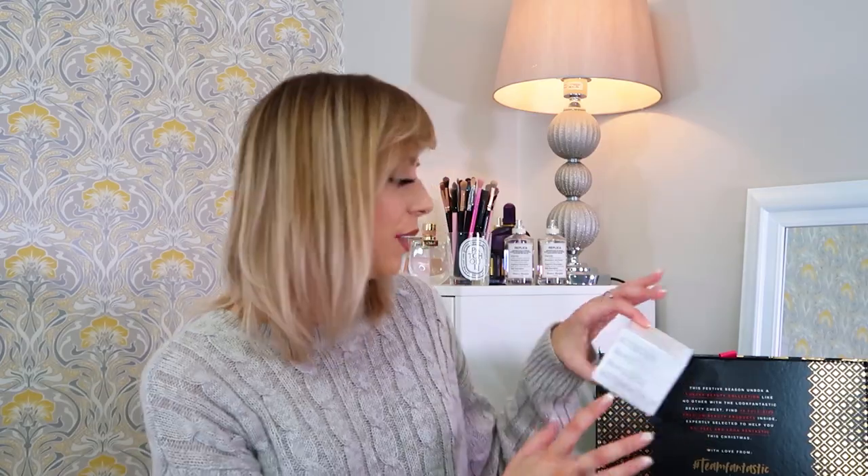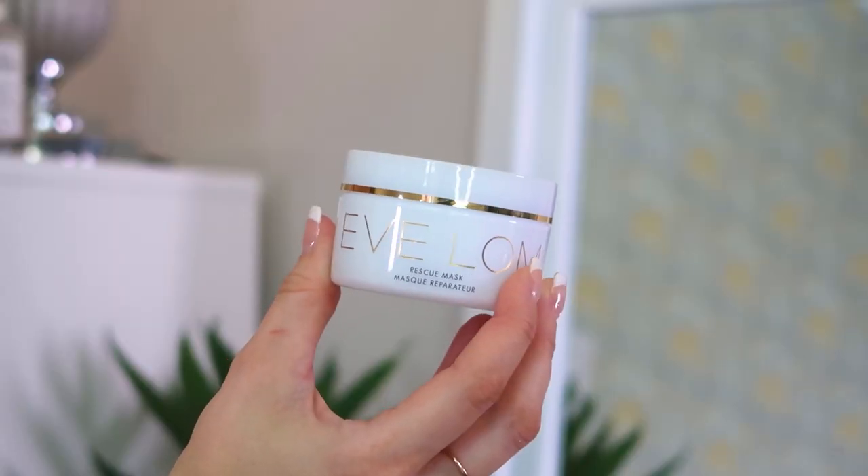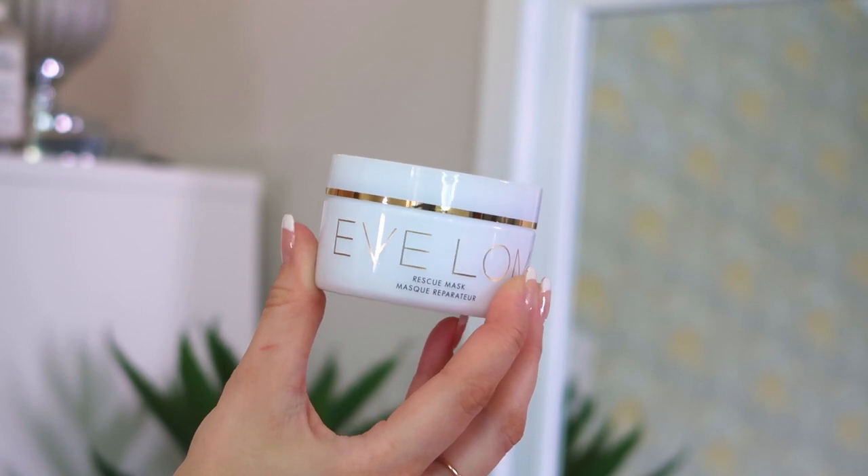Starting in the top section — we've got the Eve Lom Rescue Mask. I thought this was their cleanser at first, but this is the rescue mask, and I've heard great things about it. It's really good for decongesting pores, so if you have breakouts or blemish-prone skin it's supposed to be great for that. At this time of year it's also good for adding radiance and brightness. It's a full-size 100ml — I'm going to use this tonight, it's exactly the type of mask I need right now.